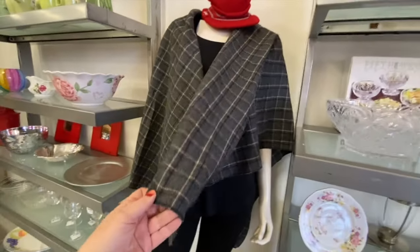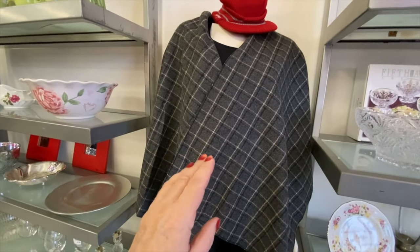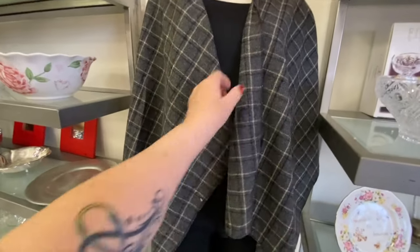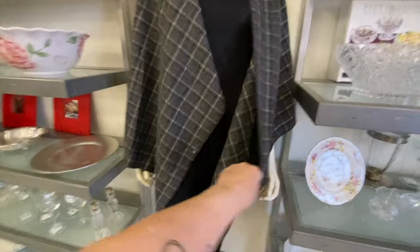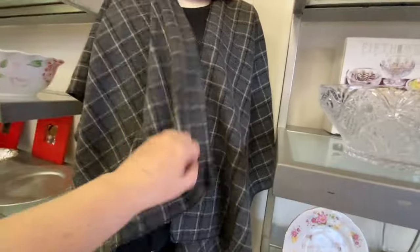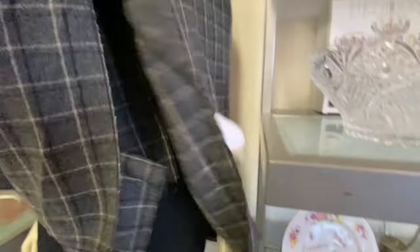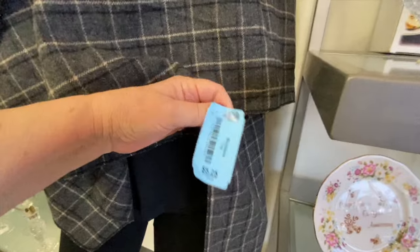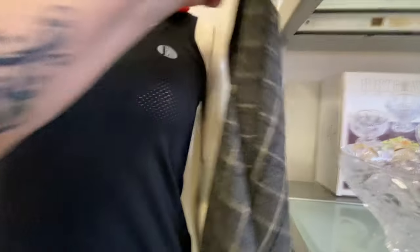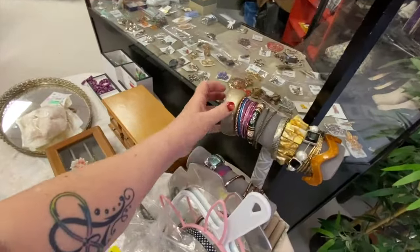Ladies of a certain age will understand this when I say we need layers — outerwear, clothing, even in the winter where we can take off layers because we get hot easily. I like this; it's kind of a shawl, but not quite. It's very soft — I thought it might be itchy, but this is exactly the kind of thing I need to go outside even in winter. I swear, I'm hot all the time. So $5.25 — there don't seem to be any holes. I'm grabbing that for myself. I decided to pass on this bracelet; they're asking $3 and I'm just not sure enough about it, so I'll leave it.